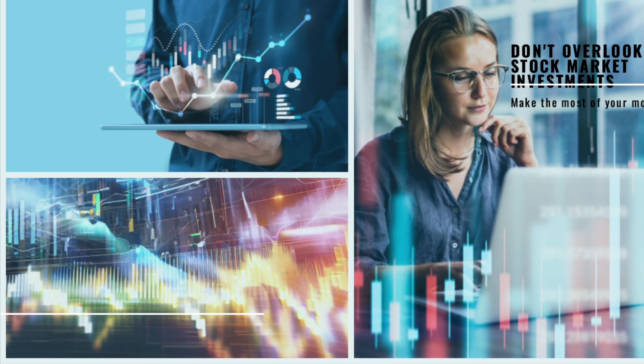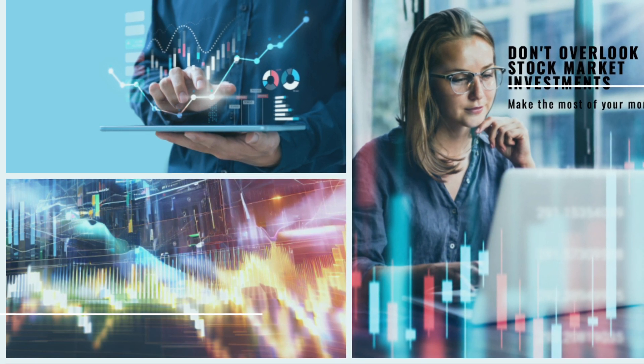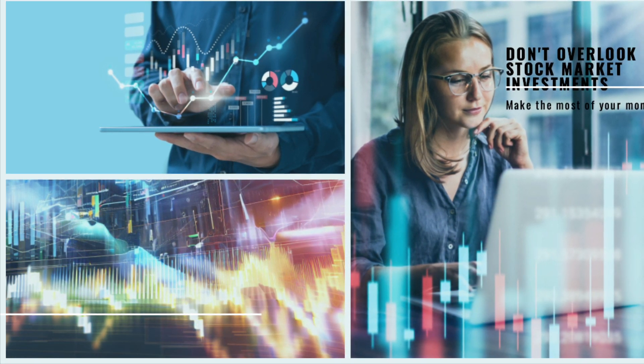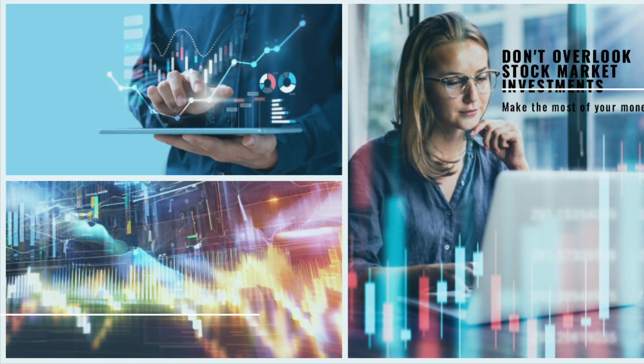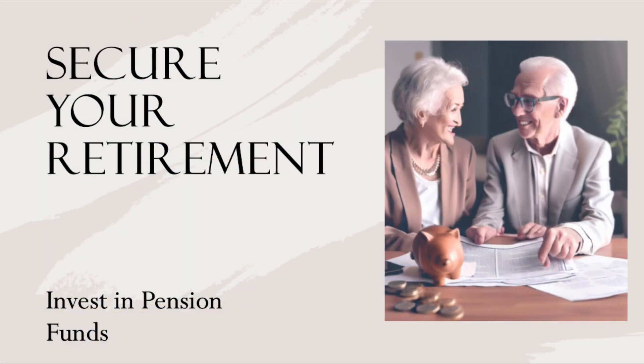Strategy number four: don't overlook stock market investments. We'll explore the Abu Dhabi Securities Exchange and the Dubai Financial Market, where you can invest in local companies and potentially benefit from their growth.